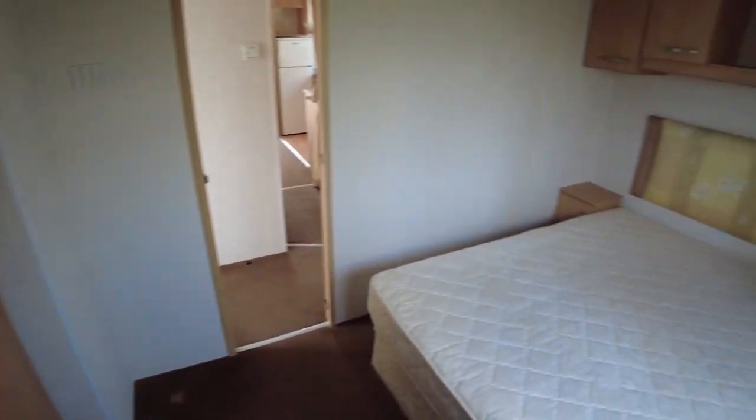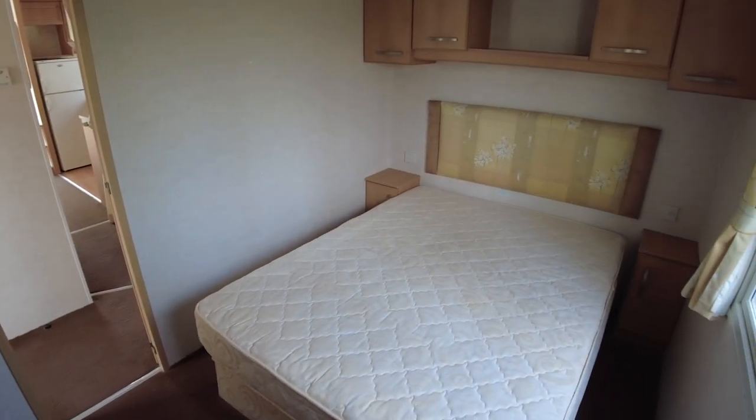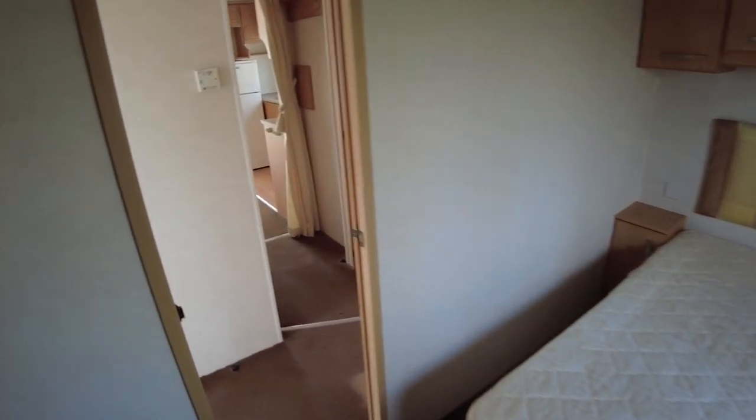Swiveling around to show the bedroom again — it's a good-sized double really, for it obviously being a slightly shorter caravan.